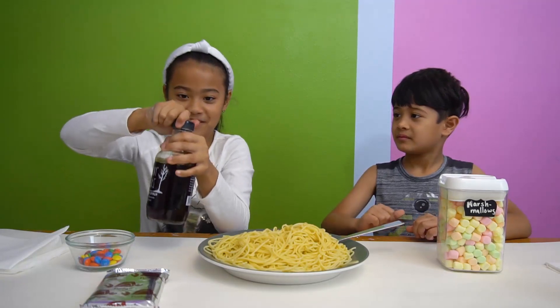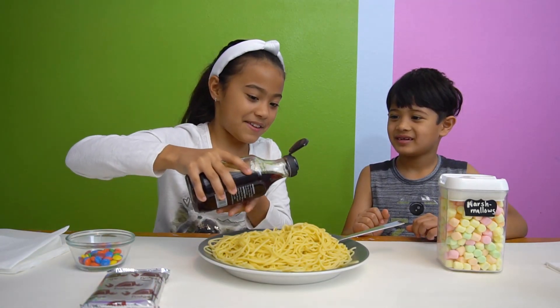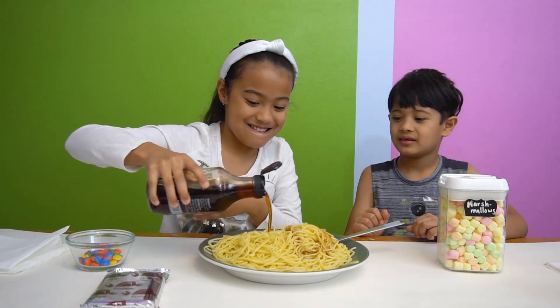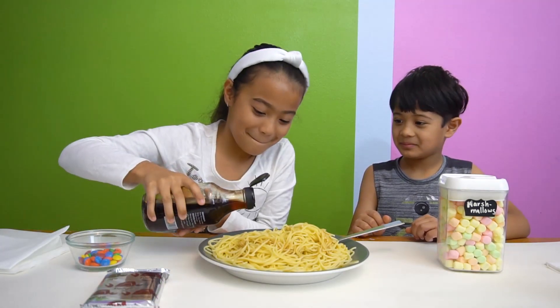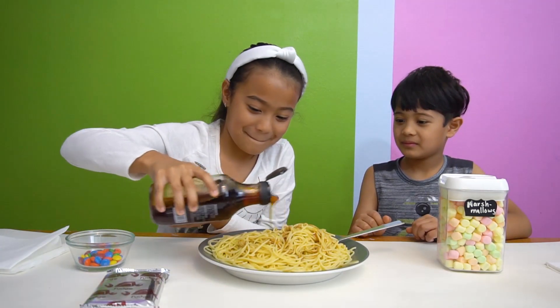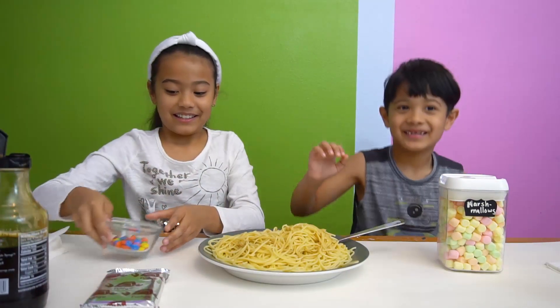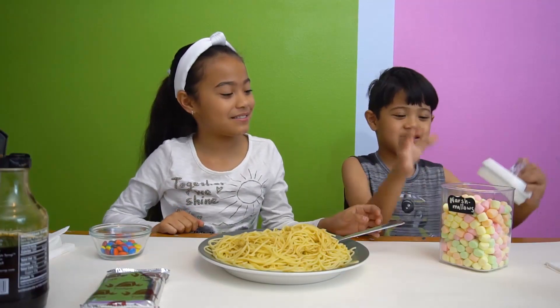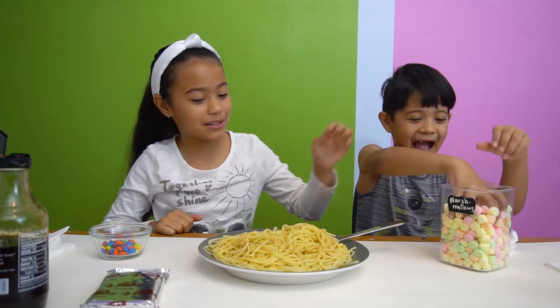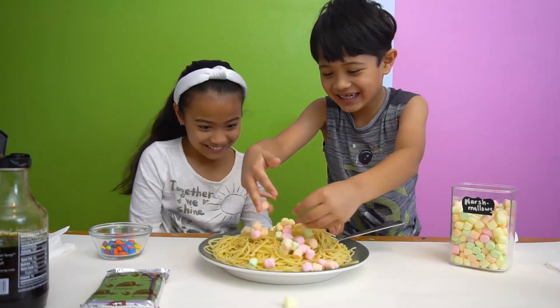So first we're going to put in our syrup. Can I put in... Oh, this is heavy, Kenshin. Oh wow, look at that. Is that enough? I think he likes a lot of syrup. There you go, that's good. Kenshin, you can put in the marshmallows if you want to. So Kenshin now put in the marshmallows. Let's get a handful of marshmallows. There you go, put them all there.